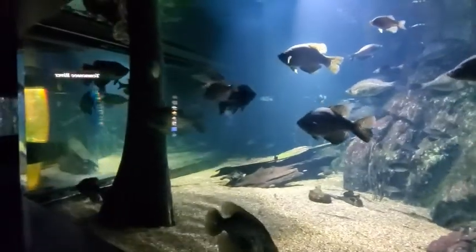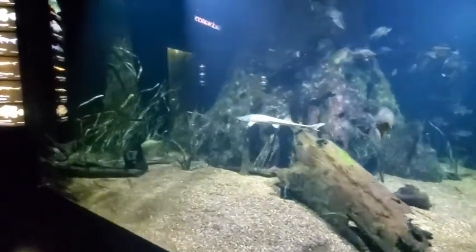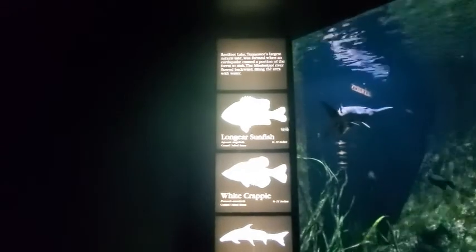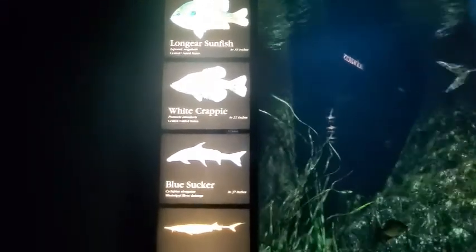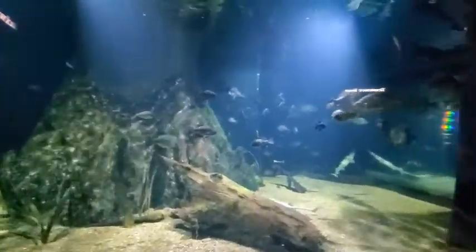But the lake is only 5 feet deep and it's got a 9-foot fish in it — 87 inches, so 7 and a quarter feet. Look at the video! That white one — I think that's a shovel nose. Reelfoot Lake, Tennessee's largest natural lake, was formed when an earthquake caused a portion of the forest to sink and the Mississippi River flowed backward, filling the area with water. Long-eared sunfish 10 inches, white crappie 21 inches, blue sucker 37 inches, pallid sturgeon 6 feet, shovel-nosed sturgeon 36 inches, and warmouth 12 inches.